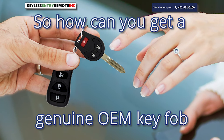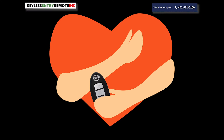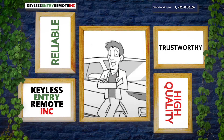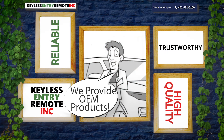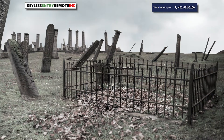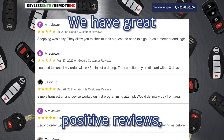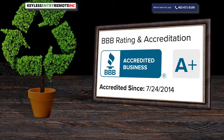So how can you get a genuine OEM key fob without paying retail price? Buy a used, previously loved fob. At Keyless Entry Remote Incorporated, we sell OEM refurbished fobs. We have developed innovative processes that allow us to bring previously loved remotes back to life. We have great positive reviews and maintain an excellent Better Business Bureau rating.